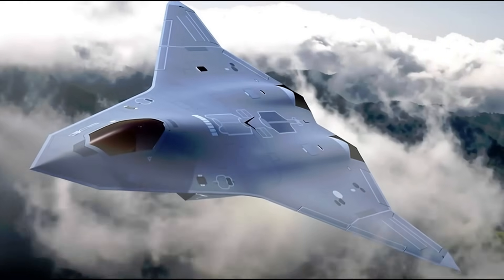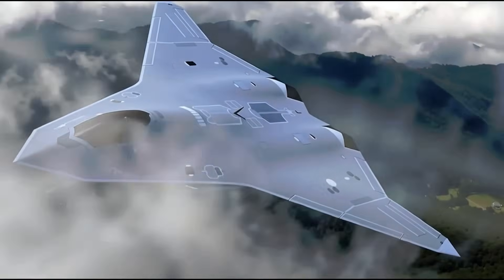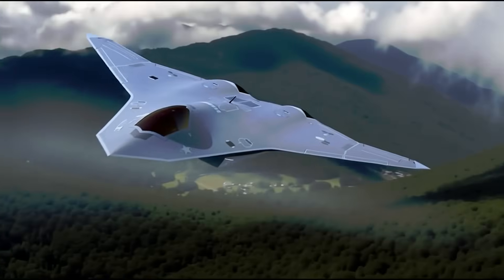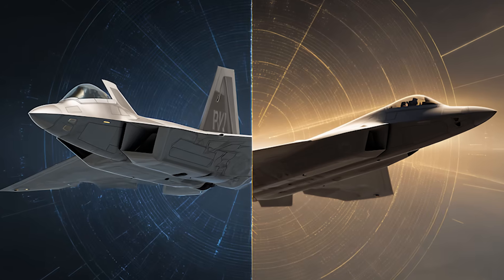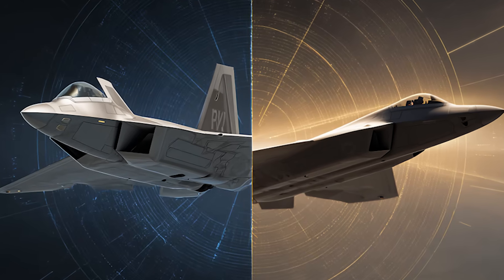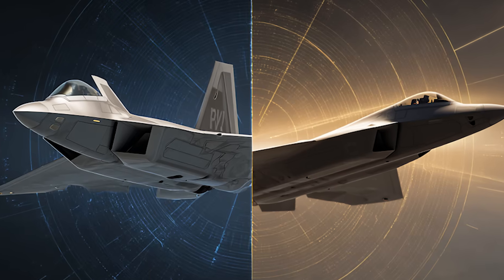Like the X-44, the F-47's engineers removed the tailplane, thereby reducing radar-reflective elements and keeping angular body protrusions to a minimum. Vertical structures are generally easier to detect by enemy air defense systems and radars, as they're objects at sharp angles from which electromagnetic pulses can be reflected, creating a return signal.